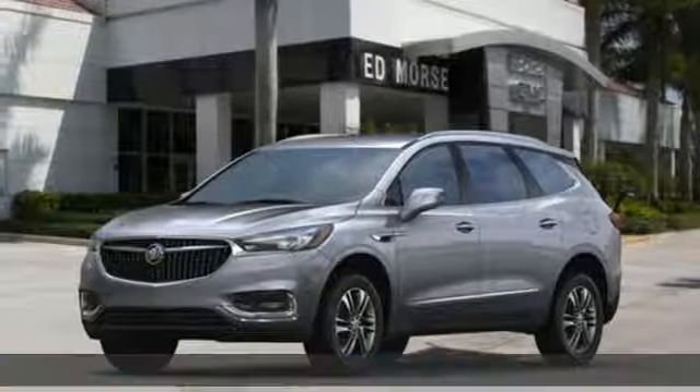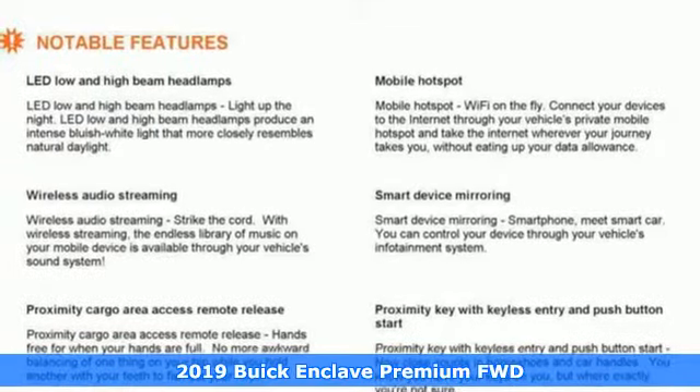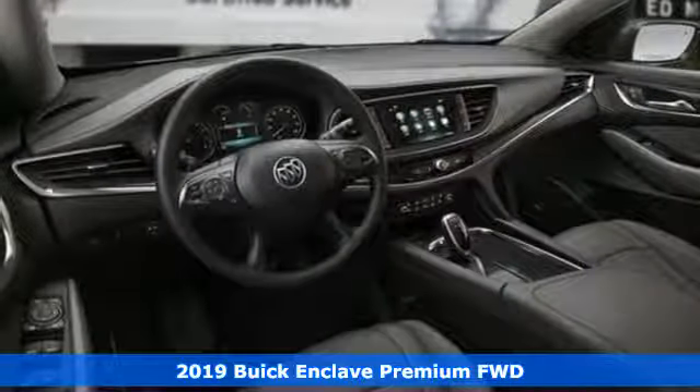Here's a new 2019 Buick Enclave — smart, sleek and beautiful. It shatters expectations of what a crossover should be.